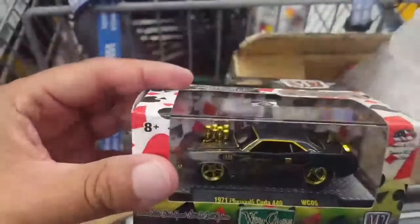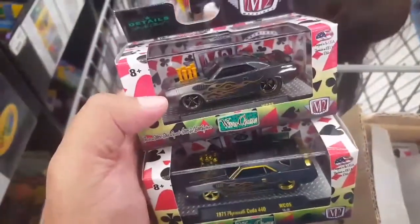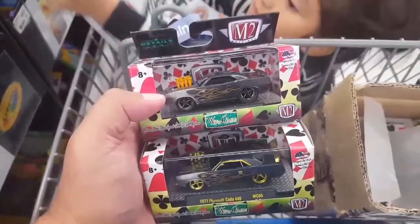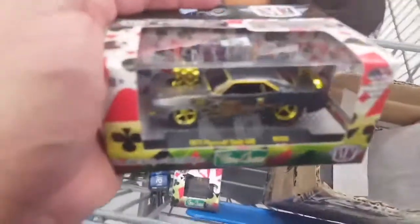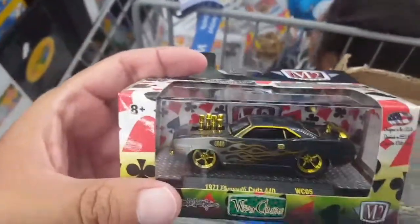All right, these are the Wild Cards and there it is right off the bat — it's a chase Cuda 440. I like this one, such a pretty nice one. Don't think there would be any other chase on it, but stranger things have happened. There's a regular, no chase, no chase. Let me show you guys what the regular looks like — regular and chase, pretty cool. My luck continues — the regular is actually looking pretty nice. I'm not a fan of these tuned versions from M2, but Hot Wheels has had a really good year with their tuned cars, and this is actually pretty awesome as well. Anyways, thanks for watching guys, I'll catch you in the next one — take care.